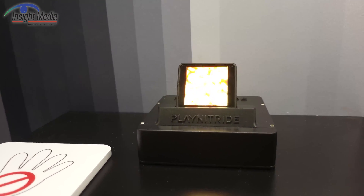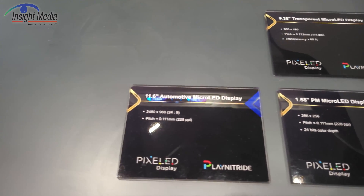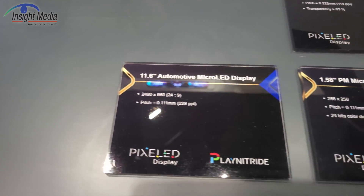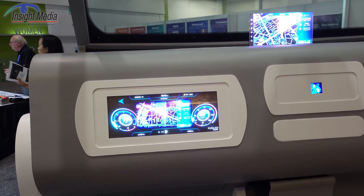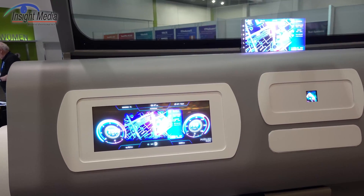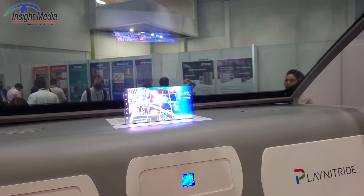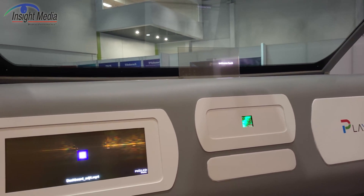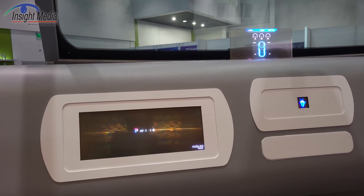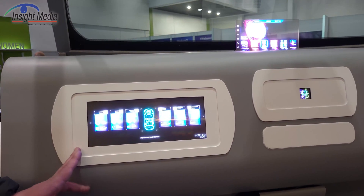Here are some transparent displays they're showing for automotive applications — 7.6, 1.58, and a 9.3-inch, shown up here. This one up here is the transparent, running about 800 nits, while the other two are running about 1,000 nits. Again, similar sized micro-LEDs, 15 by 30 microns or so.